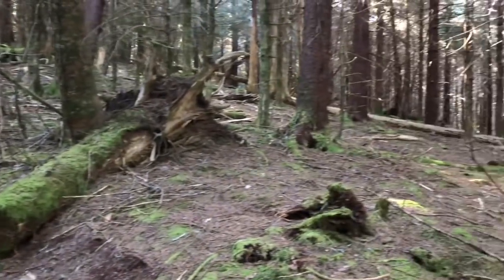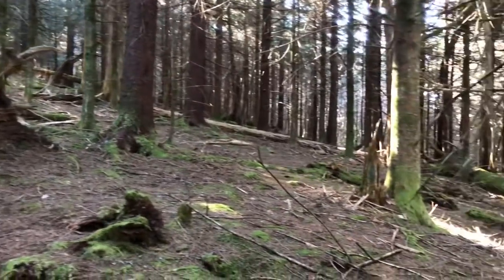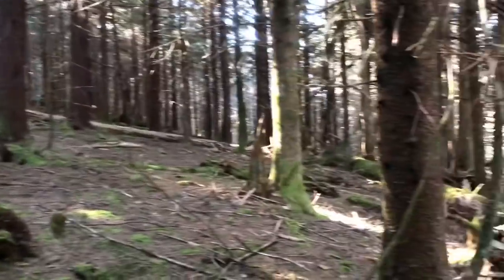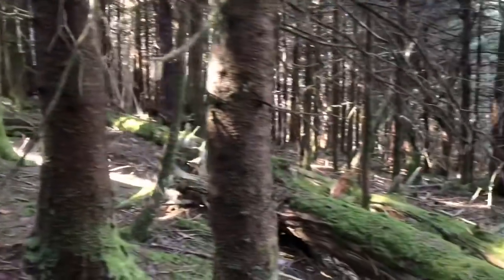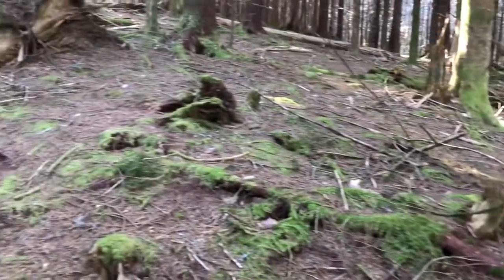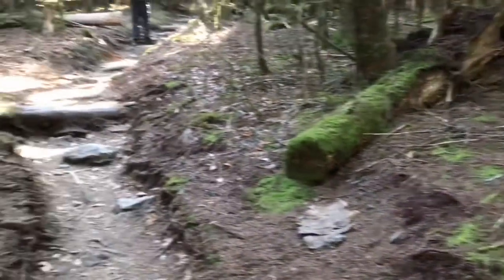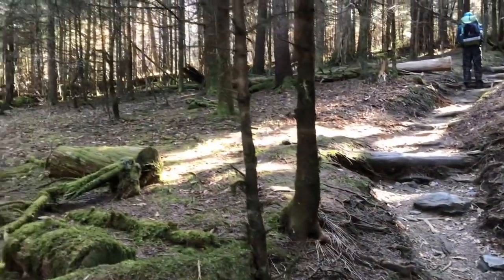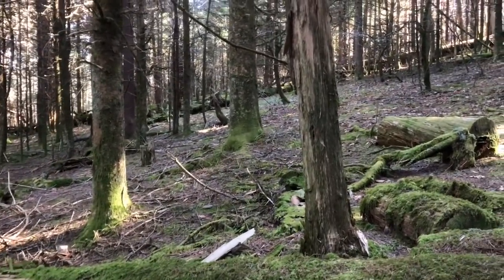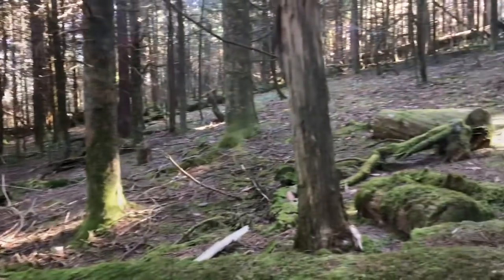Coming up out of Double Spring, we are in almost a primordial forest. Lots of evergreens blocking the sun, some downed trees with moss on them. I'm not sure how much of the trail will be in this kind of environment, but we are heading up two and a half to three miles to Clingman's Dome, which will be pretty cool to see.